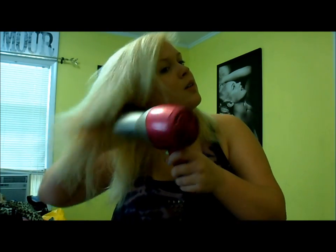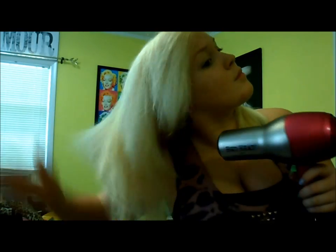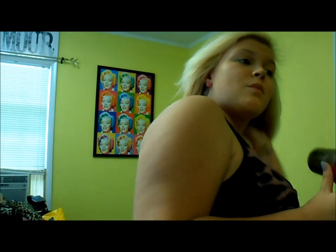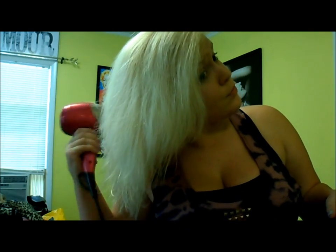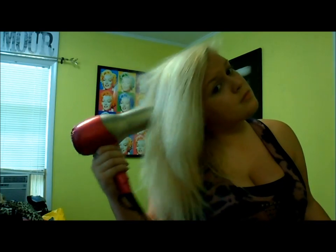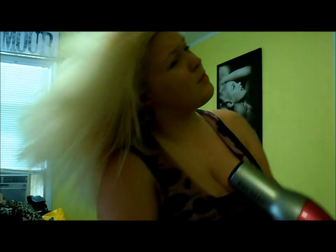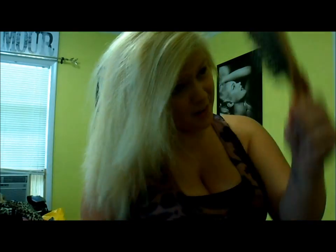I still have a couple little pieces that are damp but it's very hard to get all of my hair dry — I have really thick hair — so I'm just going to re-go back over my white parts. I do make funny faces while I'm drying my hair — I like to make funny faces in the mirror.